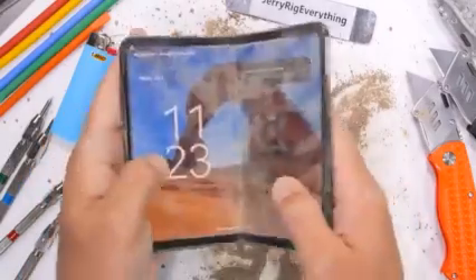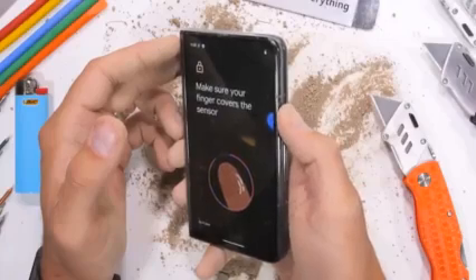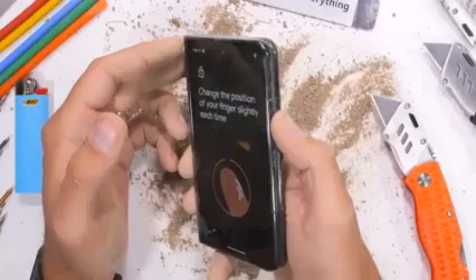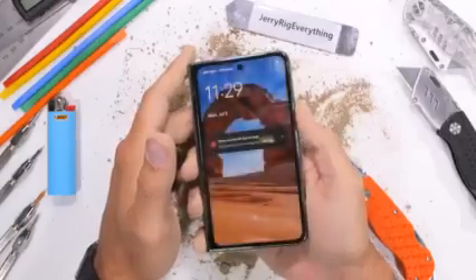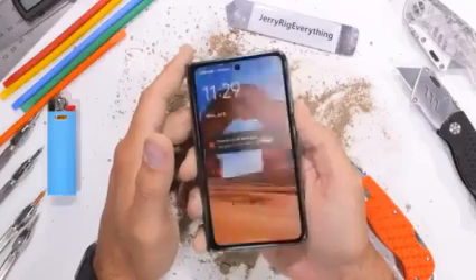The Pixel Fold has a fingerprint scanner built right into the power button, exactly where fingerprint scanners should all be, and it works very well. Even pre-scratched with a razor it still reads the fingerprint. And after being heavily scratched up — far more than the average scanner would ever see in real life — the phone is still able to read and unlock very quickly, every single time. Thumbs up for that.